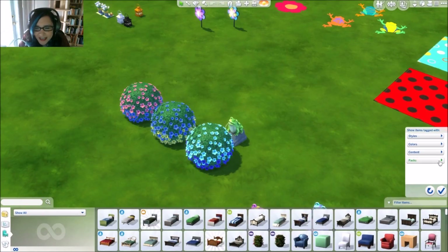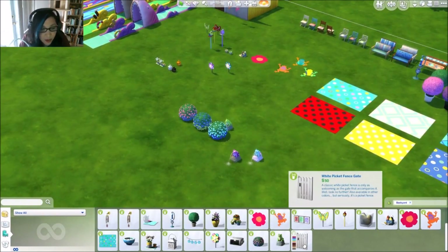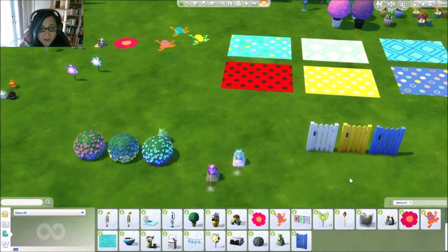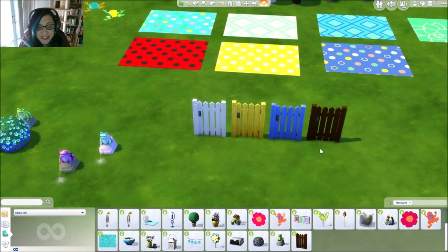We also get a brand new fence gate — it comes in different colors. If you just like the basic white or basic brown, that's an option. But you better believe at my house in the game it's bright yellow!